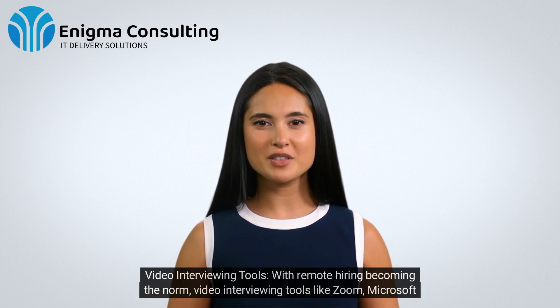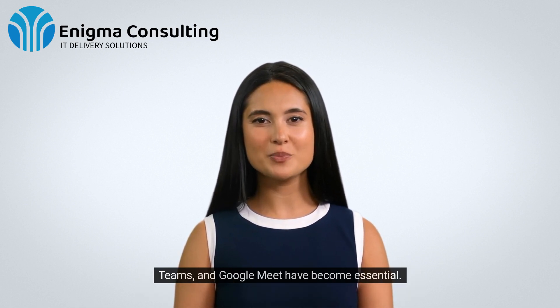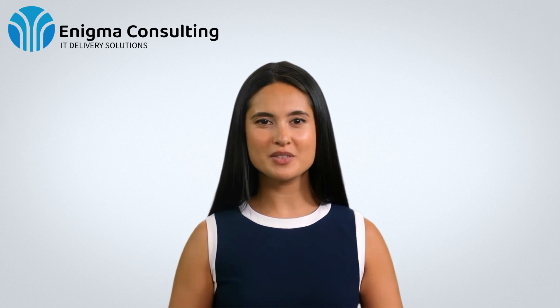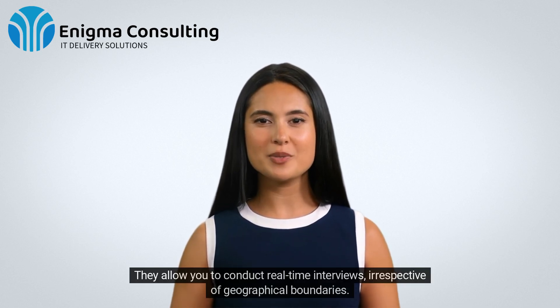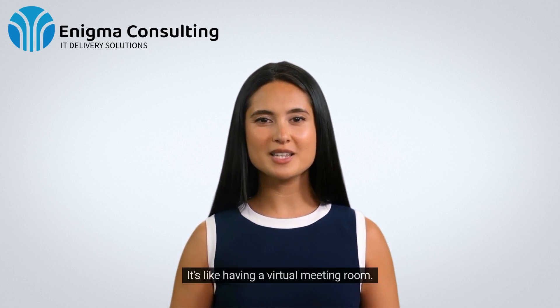Video Interviewing Tools. With remote hiring becoming the norm, video interviewing tools like Zoom, Microsoft Teams, and Google Meet have become essential. They allow you to conduct real-time interviews, irrespective of geographical boundaries. It's like having a virtual meeting room.